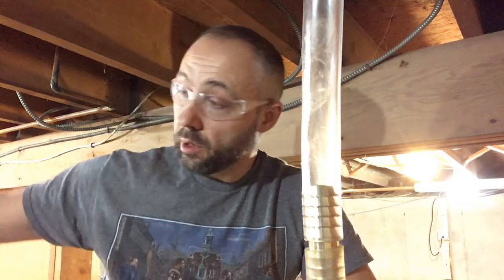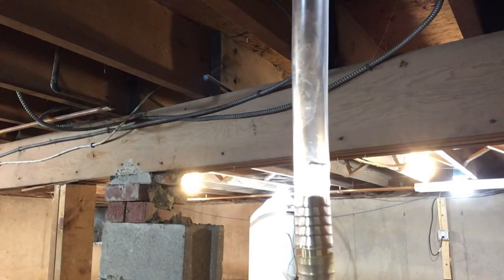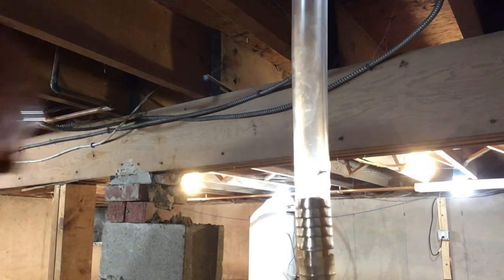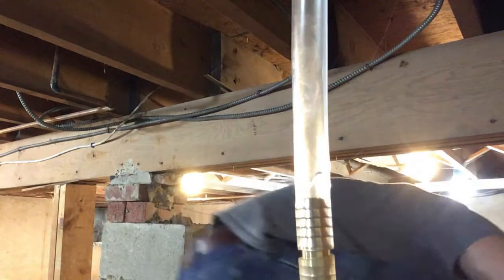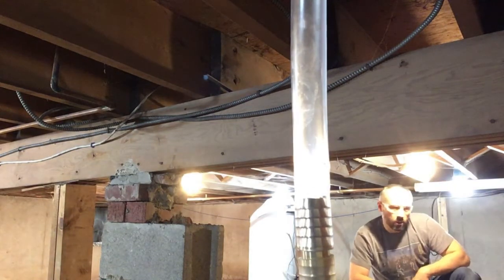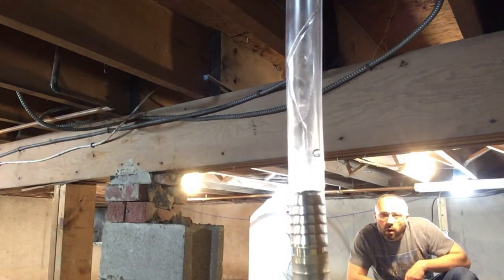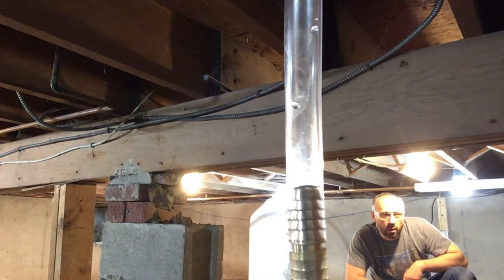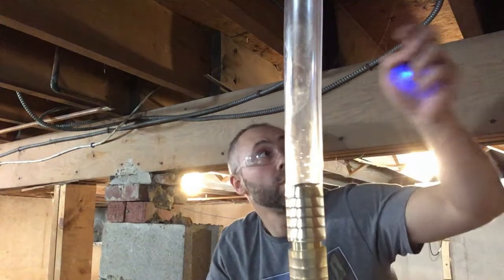I'm gonna pour about a gallon, half a gallon of water in there. Looks like it filled up. Oh wow, it really drained back — the whole line drained out. Pretty happy about that.